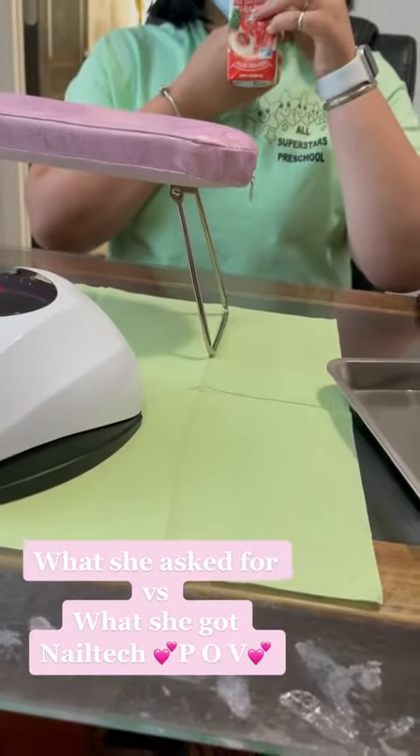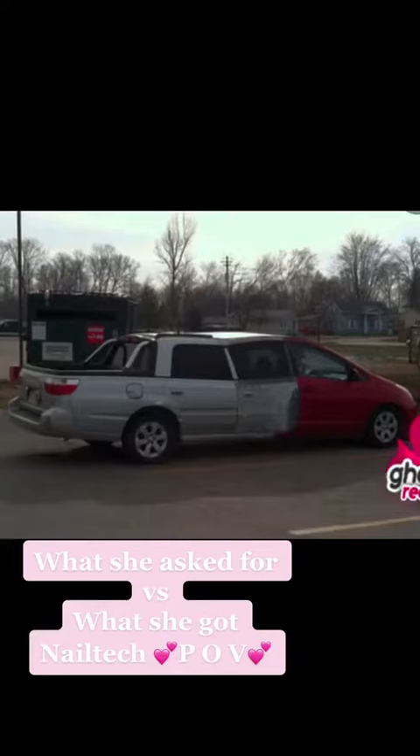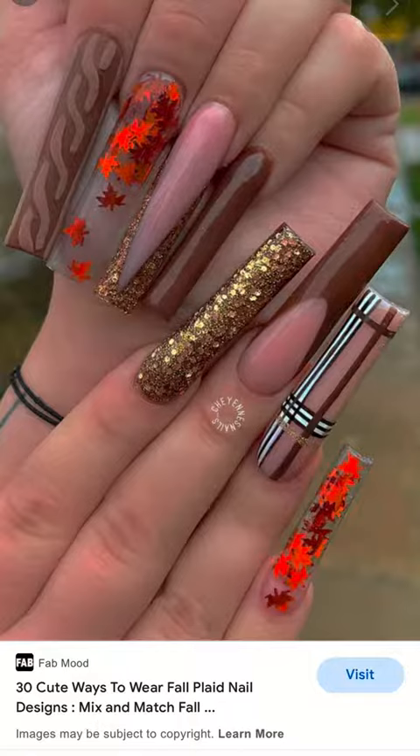What she asked for versus what she got — nail tech POV. Have you ever regretted listening to all your client's ideas because you ended up doing a busted set of nails, like that car right there?